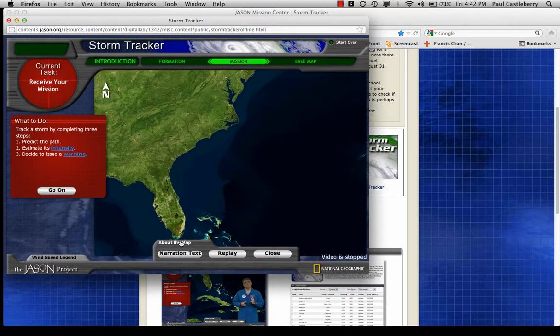I want to show you a few items on this particular page. Up here you see the current task — receiving the mission. It's already talked about the introduction and formation of hurricanes, how they form over warm, moist Atlantic and Caribbean ocean. Your mission is where we're at right now. You'll notice we're going to track the storm by completing three steps: predict the path, estimate intensity, and issue warnings.